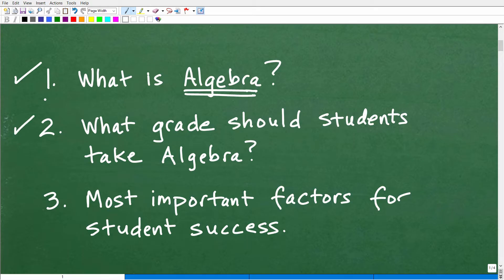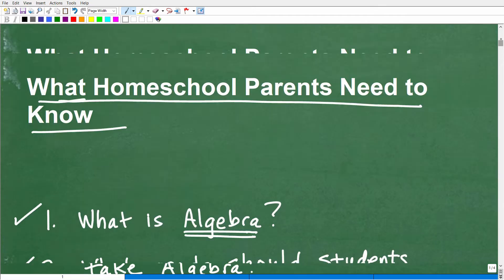The second thing I'm going to talk about is what grade should students take algebra. I'll give you information on what are the optimal grades that most students — with exceptions, of course — should take algebra. And then the third thing is the most important factors for student success in mathematics and in algebra. So without further ado, let's go ahead and get going.